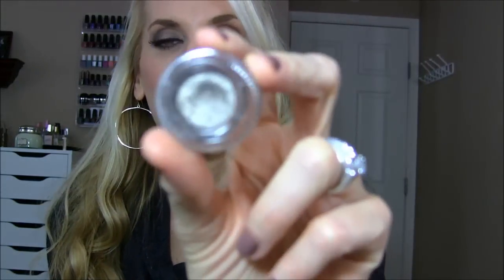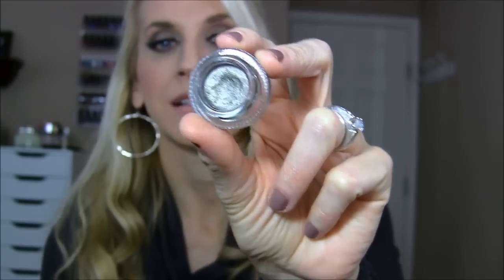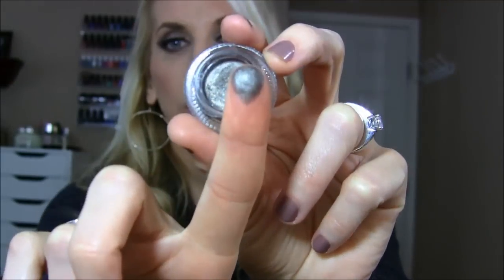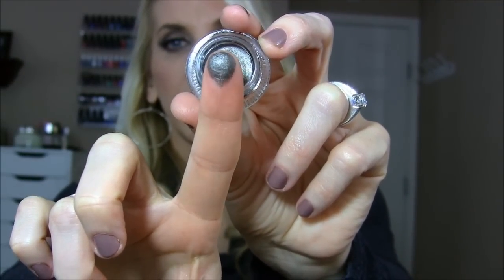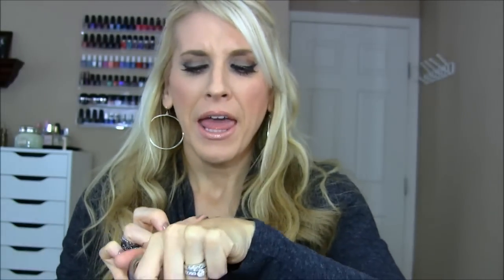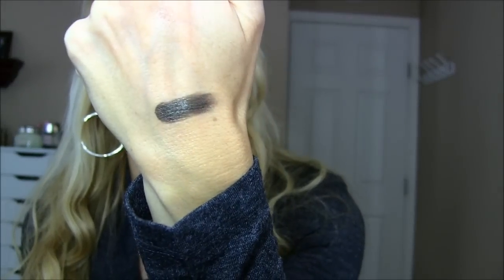I actually have two liners that have rocked my world this year. One is MAC's Black Track — that's just a staple in anyone's makeup collection. And then this one by Makeup Geek, which is called Rave. I like it so much because it's really unique — you can wear it as an eyeshadow base or as a liner, which I've been doing. It's creamy and it's like a bluish, blackish, gray color. So freaking amazing.